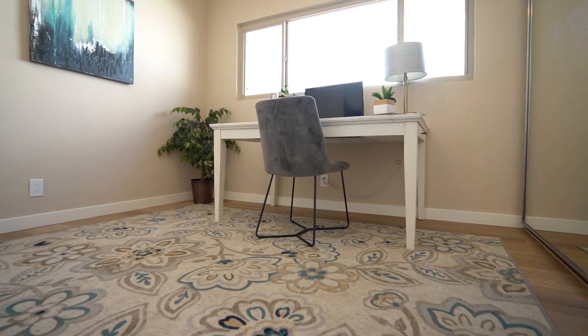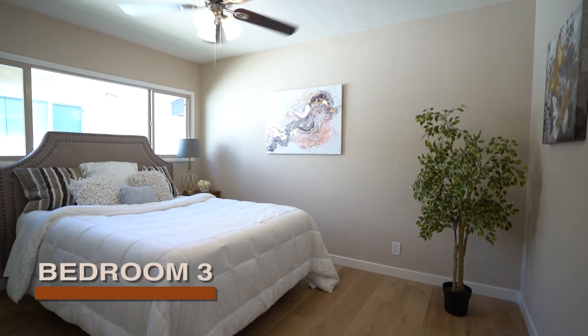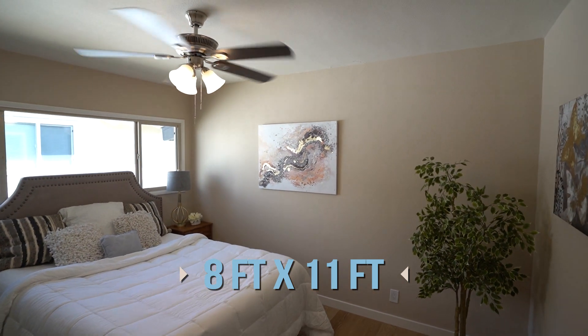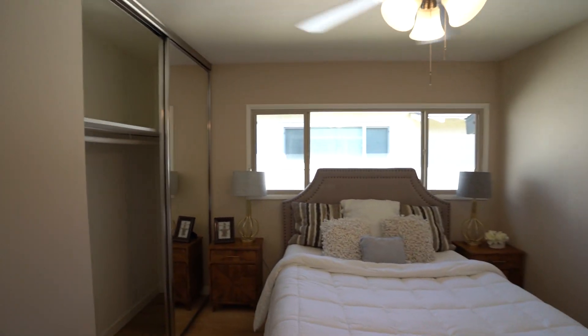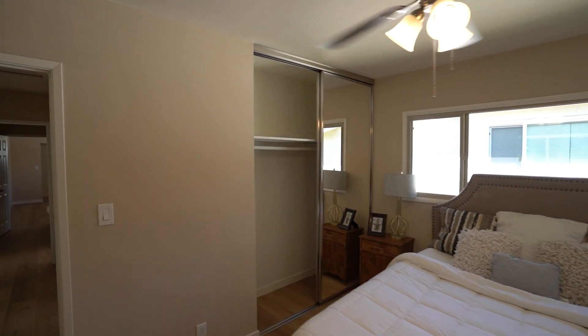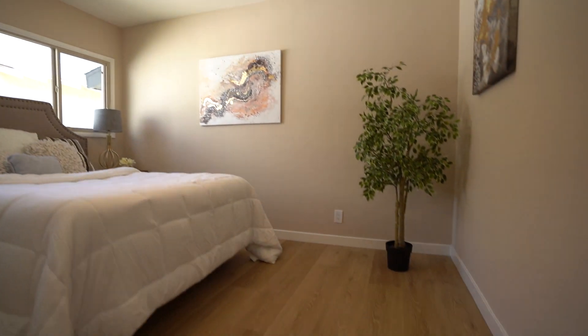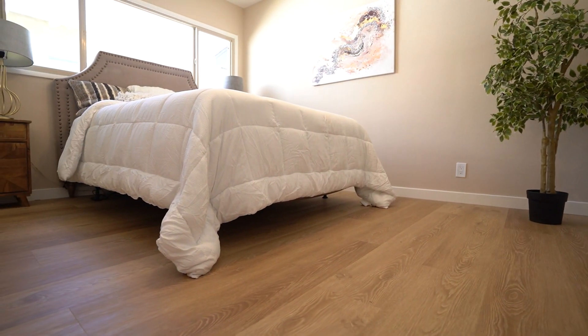Here's bedroom number three. This bedroom is about 8 by 11 feet. It's been freshly painted, has a new fan fixture, a closet with plenty of natural light coming in, and the same laminate floors that run throughout the entire house, along with new baseboards.